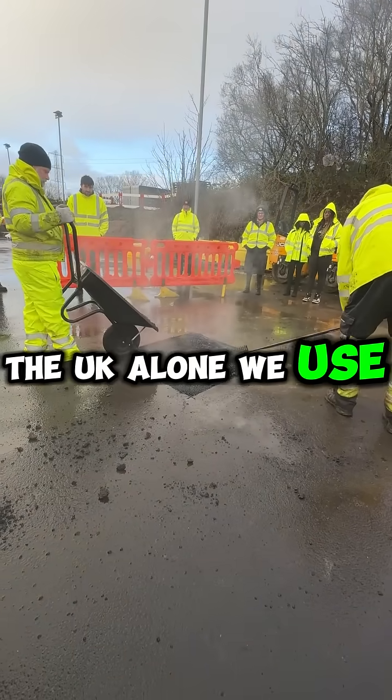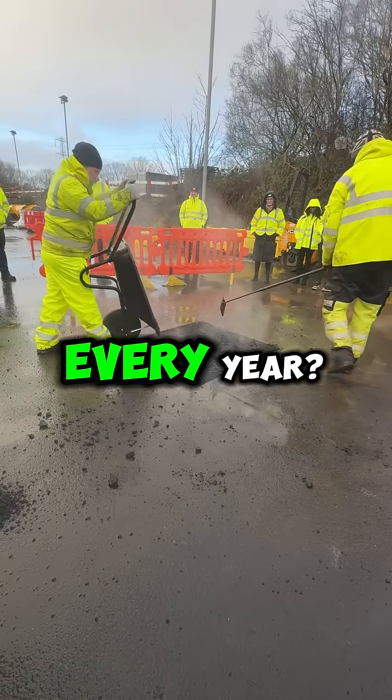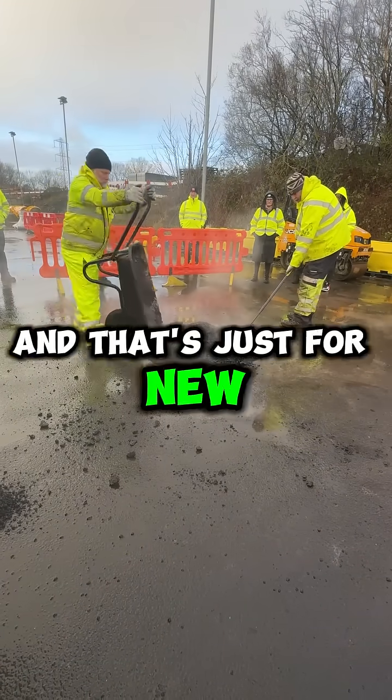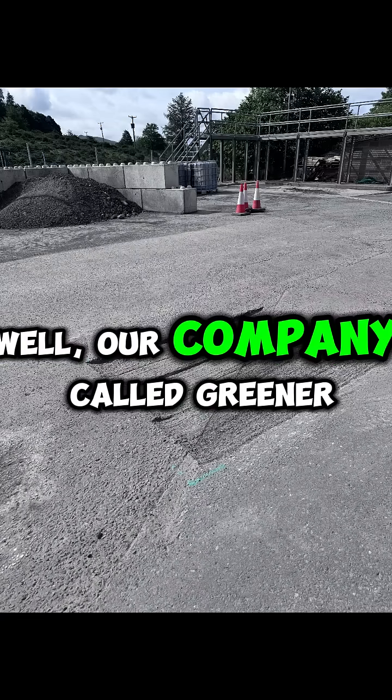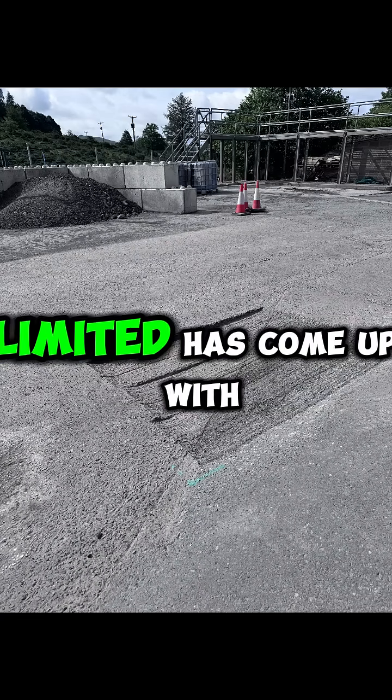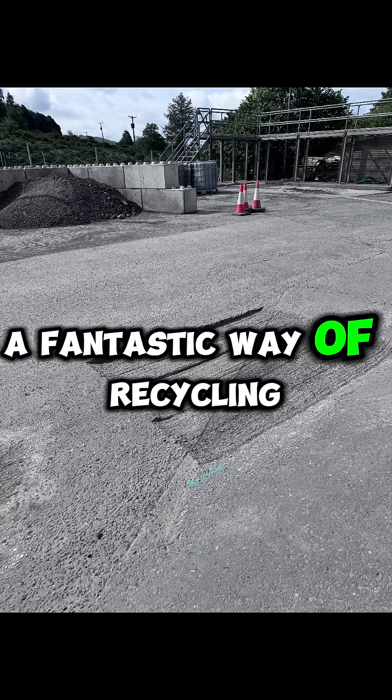Did you know that in the UK alone, we use 2 million tons of asphalt every year, and that's just for new roads? What happens to all the old stuff? Well, our company called Greener Asphalt Solutions Limited has come up with a fantastic way of recycling it.